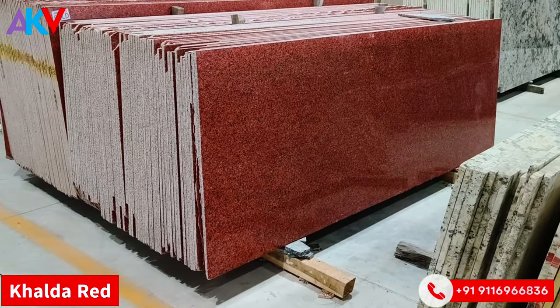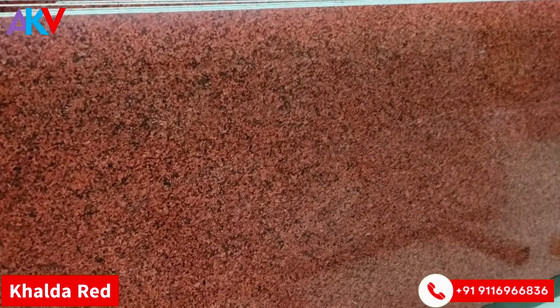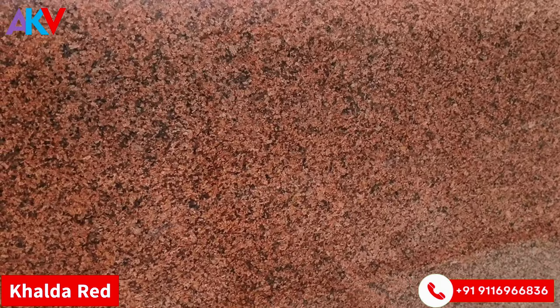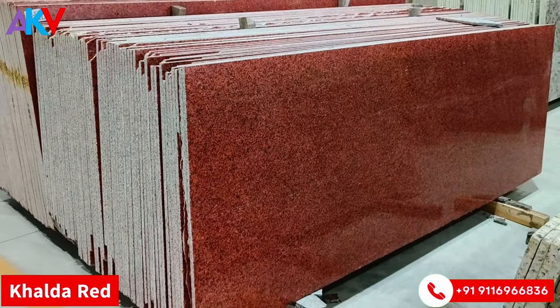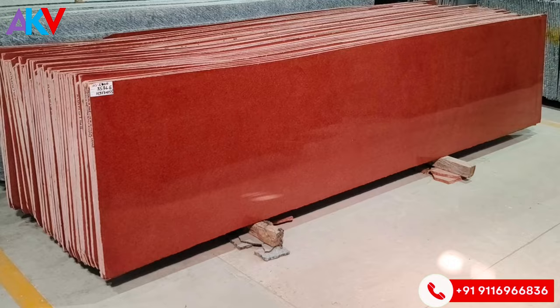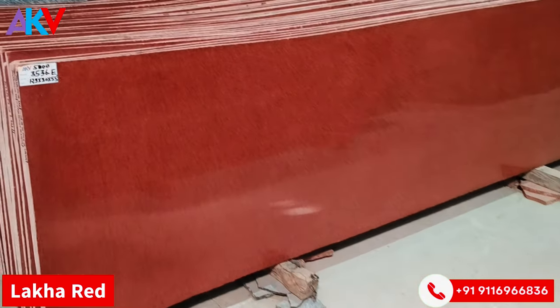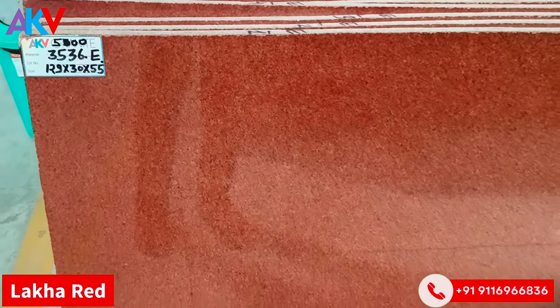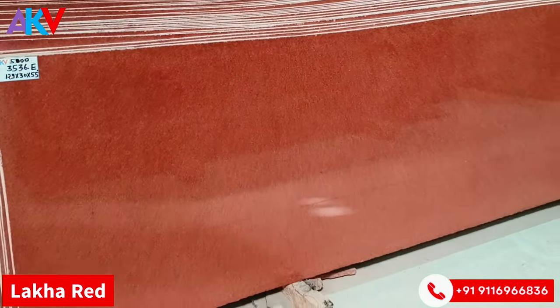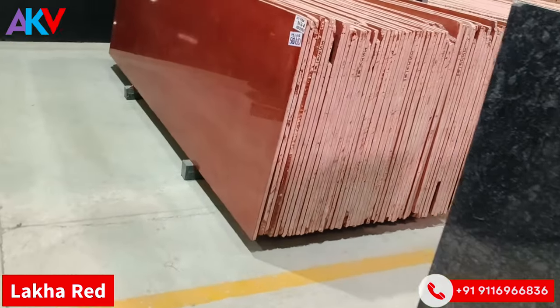The Imperial Red color is from Rajasthan. It is a very cost-effective material — K-Red. As you can see, this is the world's finest Red Granite, called K-Red. Its base is the finest natural color, and its application is very widespread. Multiple lots are available in it.